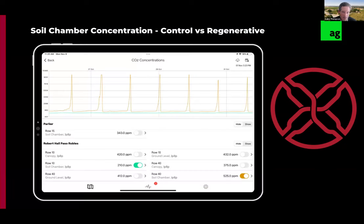Here we have the sensors set up in both the control and the regenerative side of the trial. Looking at CO2 concentrations within the soil chamber: row 10 is the control, row 40 is the regenerative side. We're seeing a significantly higher level of CO2 being stored within the chamber on the regenerative side, which is an exciting result. This is just year one of the sensor data, even though it's at the third year of the trial, so we're looking forward to seeing how this changes over time.